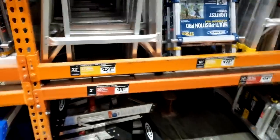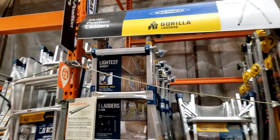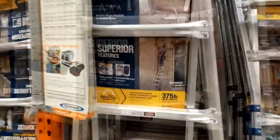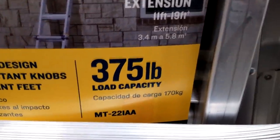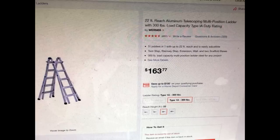Here we are in the Home Depot store and this is the ladder right here — the Werner ladder, the 22-foot reach ladder. Here is your model number: it's MT-22IAA. That is what jives with this when you look it up online. The only thing is, when you look it up online here in our store, it comes up as $259, but yet clearly there are screenshots where in other areas it was showing up in the $160 range.